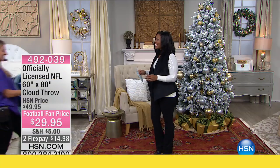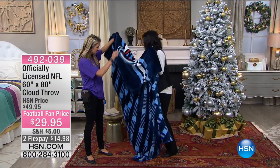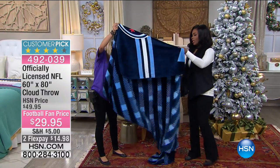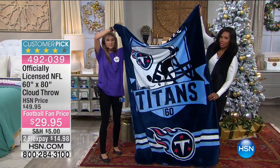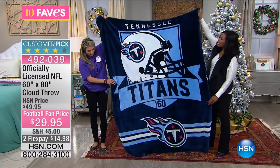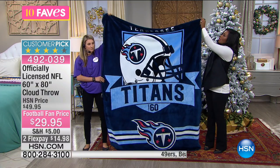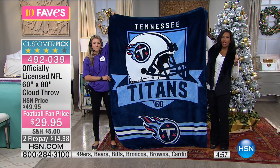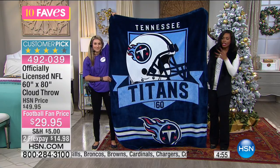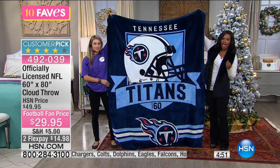Coming up to our last fave — let me pop this down quickly so we can show you the Titans. In particular, this is one of the throws we have available at an amazing clearance price, and the reason this throw in particular is such a great value today...